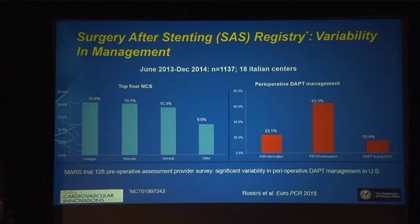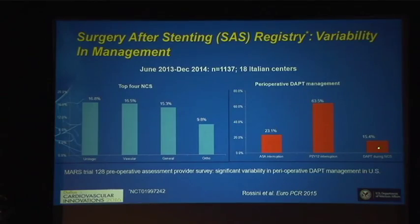Here's a retrospective view of management styles and treatment strategies from various clinicians. There is quite a bit of variability about what to do in terms of bridging. About 23% of clinicians just stopped aspirin only, 63-64% stopped their clopidogrel or prasugrel, and about 15% continued dual antiplatelet therapy throughout the perioperative period.